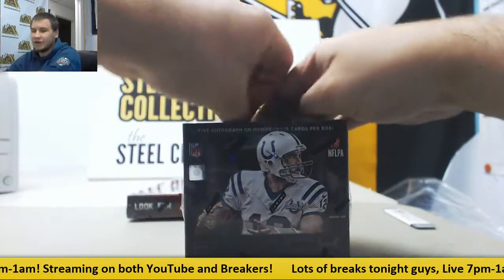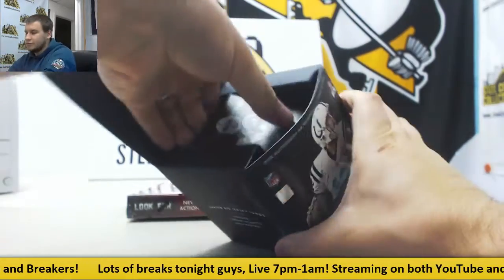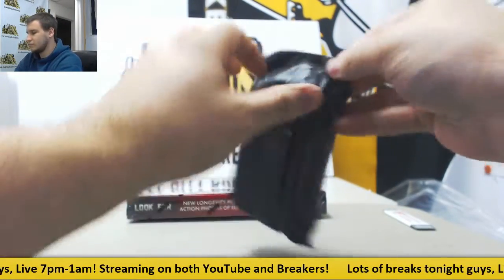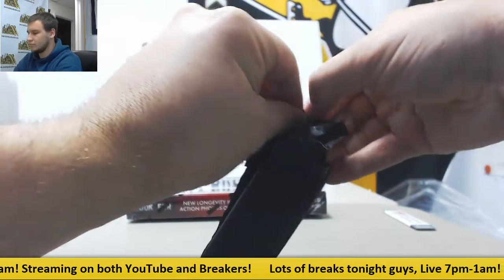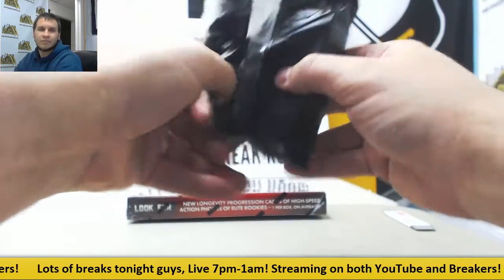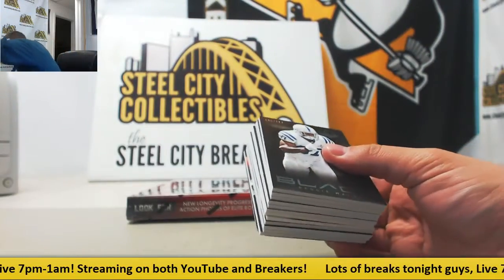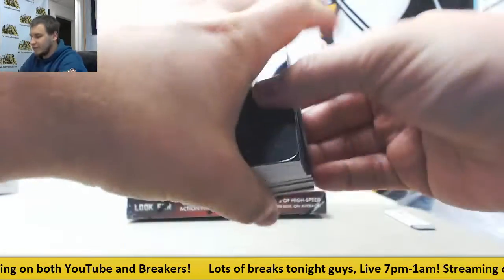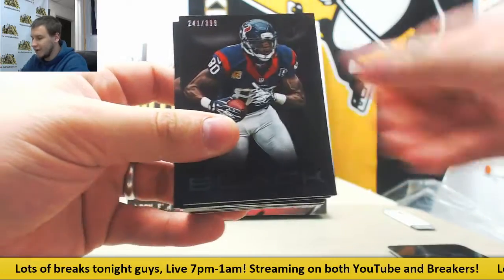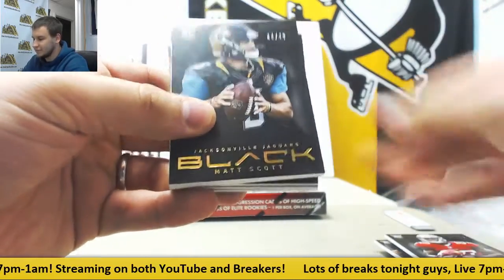And 13 Black football next. Starting off this box with a metal captain's plate of Justin Tuck. We've got $3.99 base Reggie Wayne, Andre Johnson, Quan Short, Jerron Brown, Jonathan Banks to $0.49, Matt Scott.